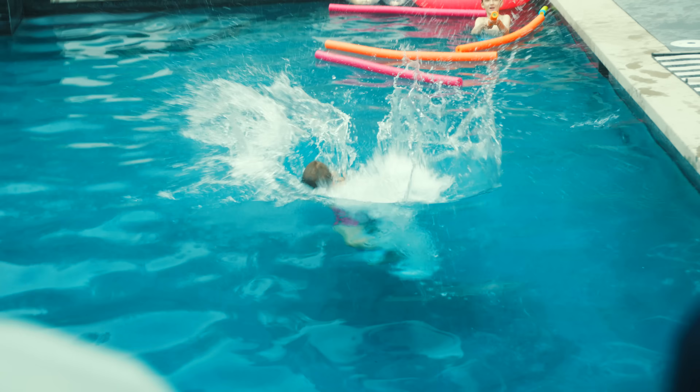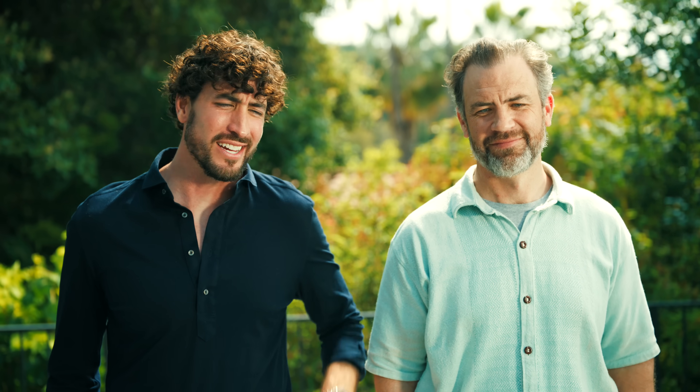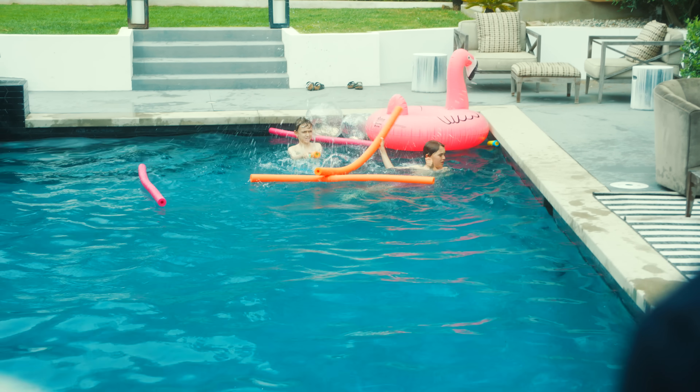Look at him go. It's a beautiful thing. You're a lucky dad. My family needed this.